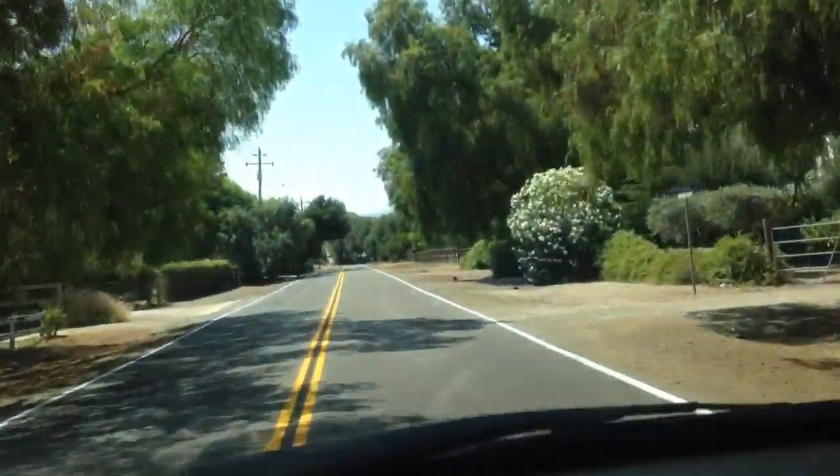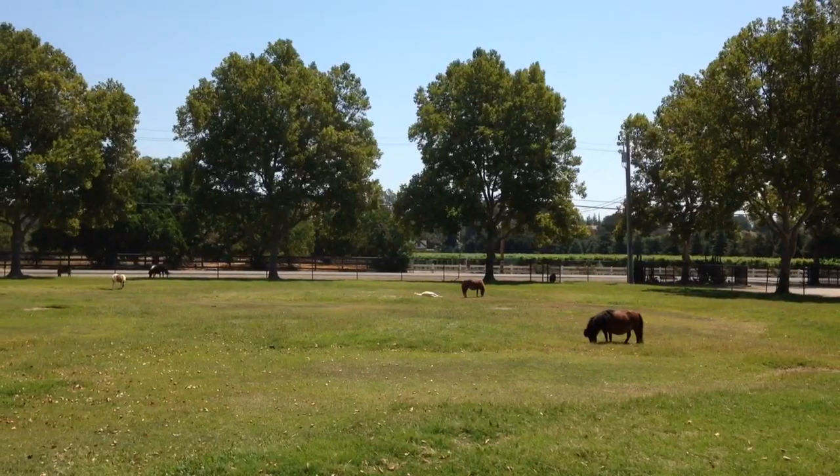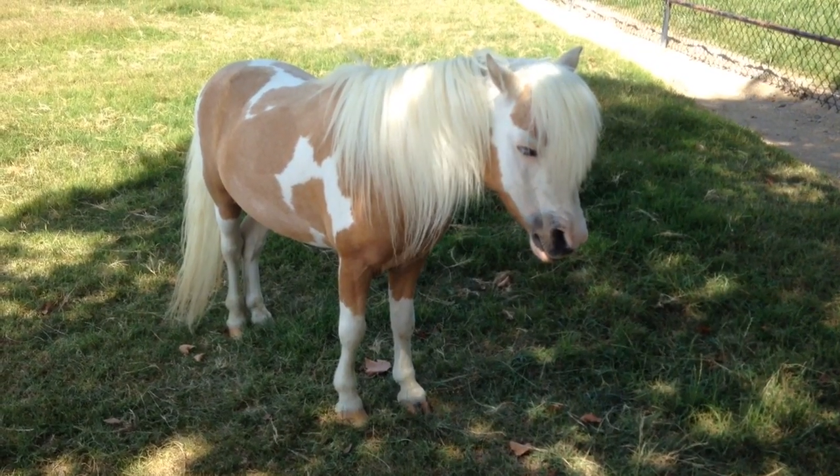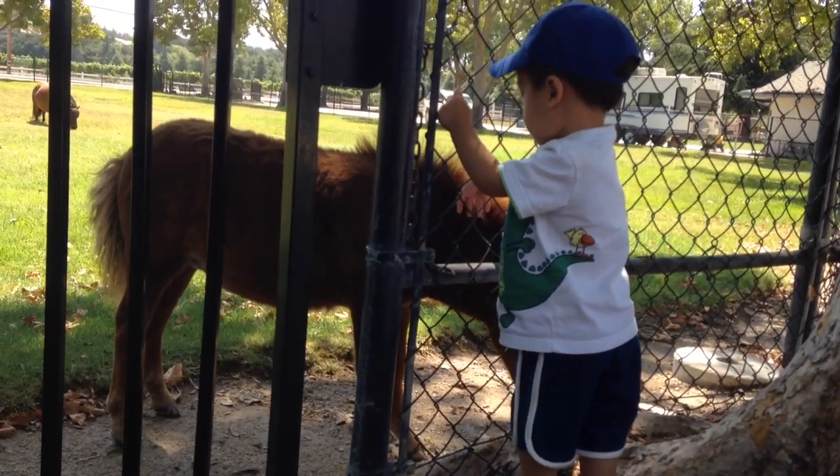Now we're driving to Salt Bank. We are at Quicksilver Ranch. This is the home of miniature horses. That's the smallest horse I've ever seen. Baby loves to pet the horses.